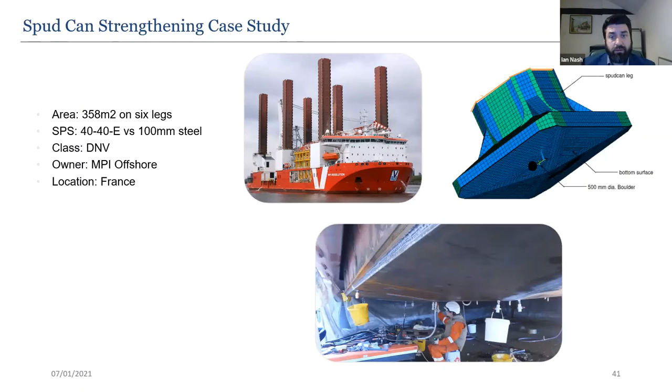Spud can strengthening: for a jack-up vessel in the North Sea, seabed boulders presented a danger to the spud can bottom plating and internal structure. Before SPS the rating was approximately 900 kilonewtons, which was unsatisfactory to class. After applying SPS from below, it was upgraded to 2,800 kilonewtons. A tight docking schedule made crop and replace inappropriate.